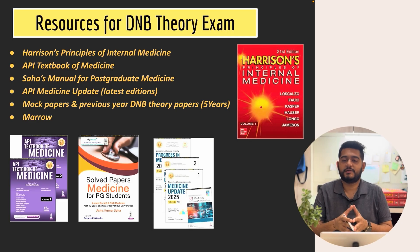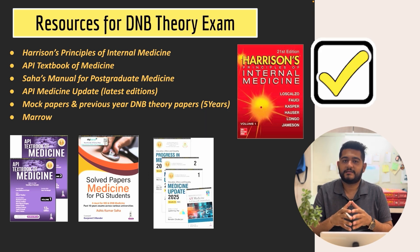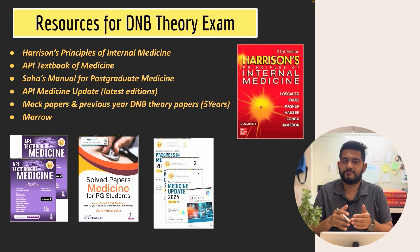First, the resources for the DNB theory exam — where you are going to prepare from. The main standard textbook is Harrison. Besides that, there are a few more textbooks which can enhance your preparation. Among them are the API textbook of medicine — note that the API medicine update and the API textbook of medicine are two different books; the purple one is the API textbook of medicine, whichever is the latest edition.